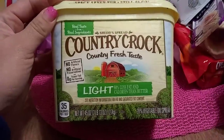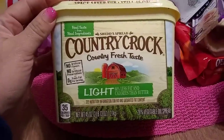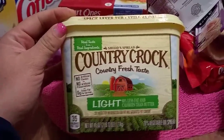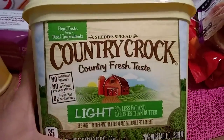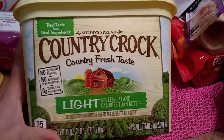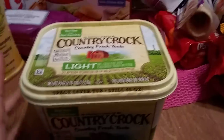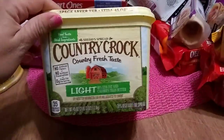I am going to freeze this — it's Country Crock and it's almost three pounds of light butter, so I was not going to pass this up. They were flying off the shelves; by the time I was done shopping they were all gone. It has no artificial flavors, no artificial preservatives, zero trans fat per serving, and it's 60% less fat and calories than butter. It does expire in March but it's going straight into the freezer.